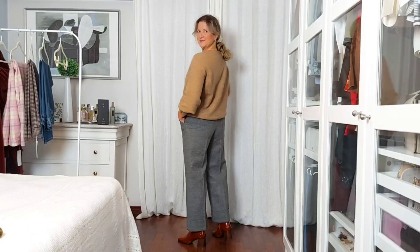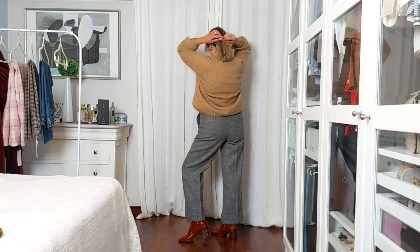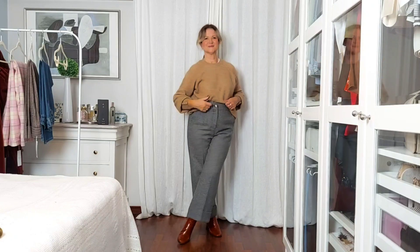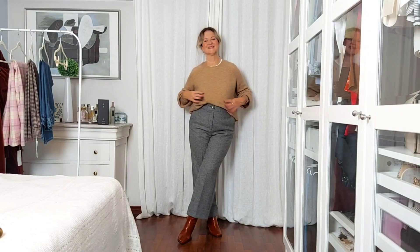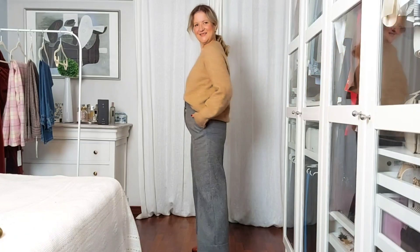Now the styling part. For this first outfit I'm wearing the Damo with my Louise jumper in camel. I went for my camel ankle boots to match the top. I always love to mix warm camel shades or brown shades with grey - I think it's a beautiful combination and one of my favourites.